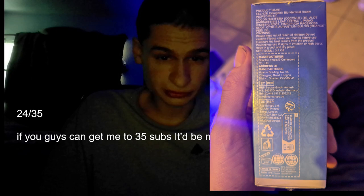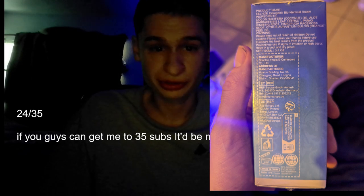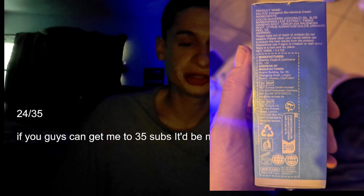That also comes with the standard warnings: keep out of reach of children, do not swallow, please clean your hands before use to ensure the best results. Discontinue if signs of rash or irritation occur. Store in a cool and dry place.